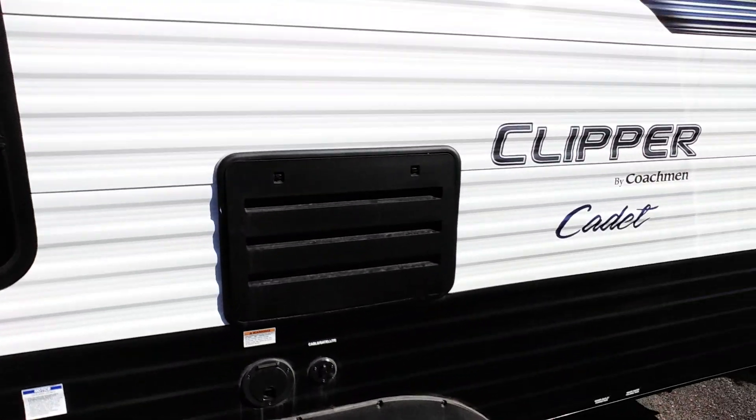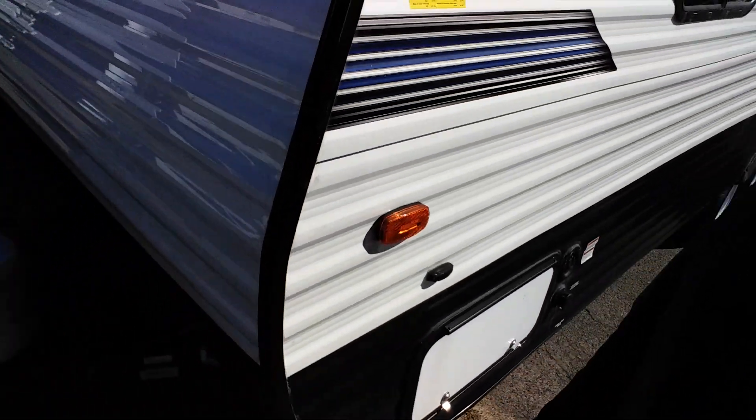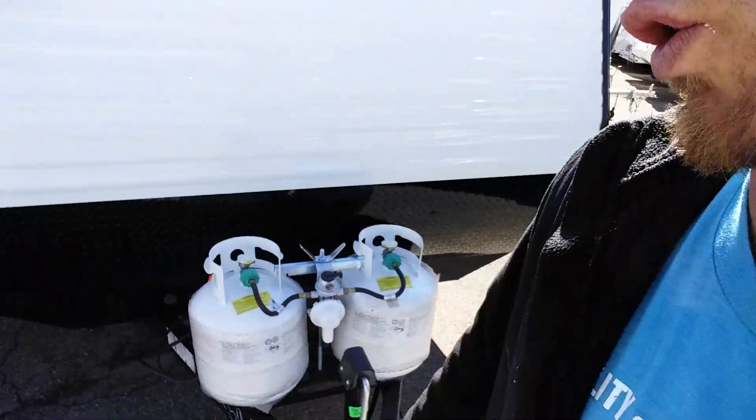Your power. Your cable, satellite, and fridge access. Your water. Your other side of the pass-through storage. This unit only weighs 4,400 pounds dry.